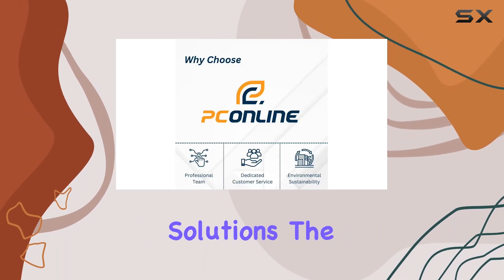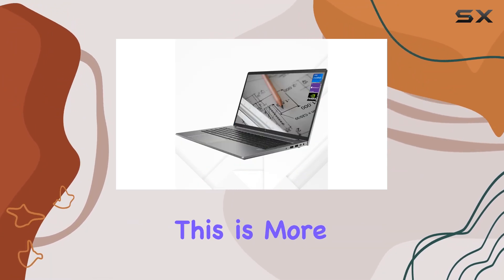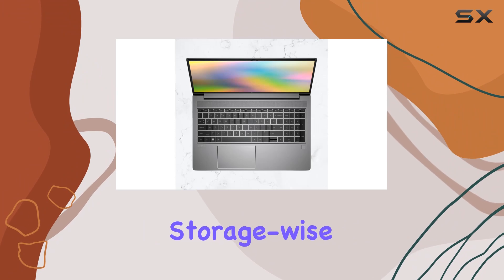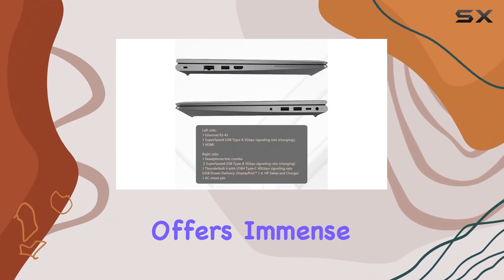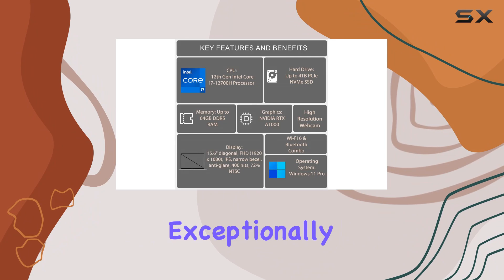One of the standout features has to be its memory and storage solutions. The ZBook Power G9 comes with a whopping 64GB of DDR5 RAM — more than enough to handle multiple heavy applications and browser tabs without breaking a sweat. Storage-wise, the 4TB PCIe NVMe M.2 SSD offers immense space and lightning-fast speeds, significantly reducing load and transfer times, making this laptop exceptionally responsive.